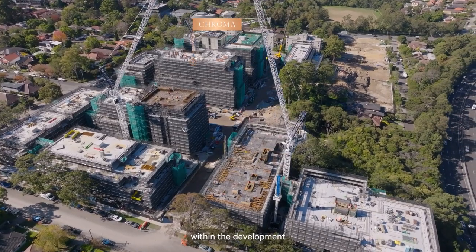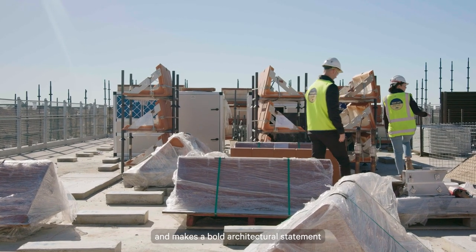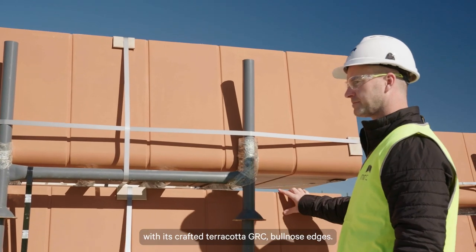Cromer is one of the two taller buildings within the development and makes a bold architectural statement with its crafted terracotta GRC ball nose edges.